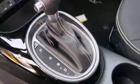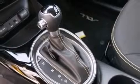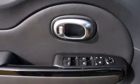Kia also prioritized safety and security by including dual front impact airbags with occupant sensing airbag, head curtain airbags, traction control, brake assist, anti-whiplash front head restraint, a panic alarm, and four-wheel disc brakes with ABS.